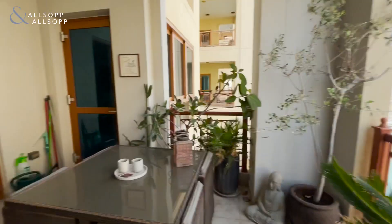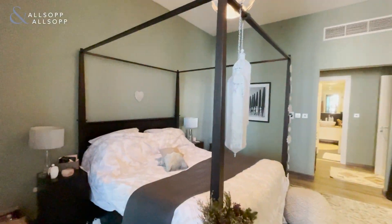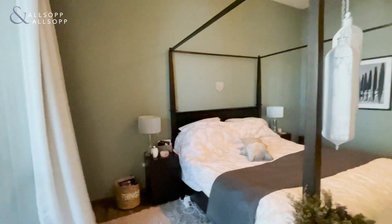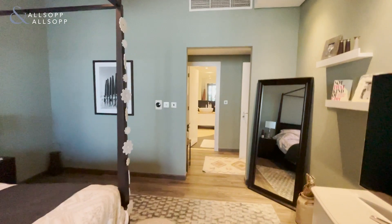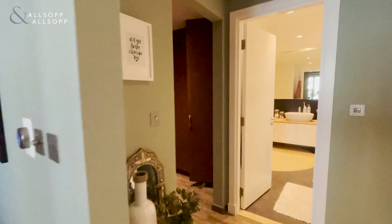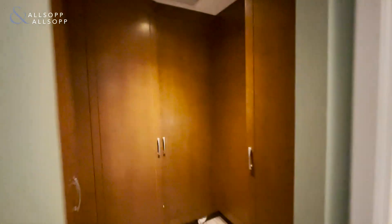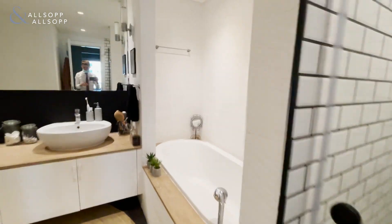From the balcony we go inside to the master bedroom, featuring lovely tasteful upgrades in this unit. Throughout, a Nest home control system for the temperature, painted walls, new flooring, a master bedroom with a walk-in wardrobe and a beautifully upgraded bathroom.